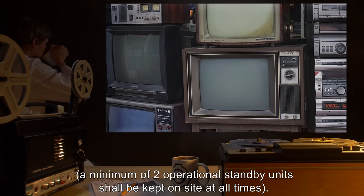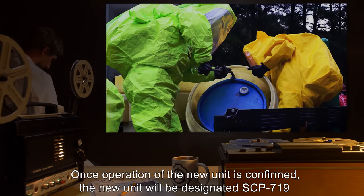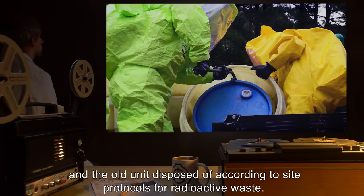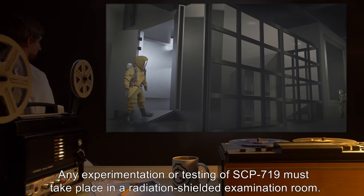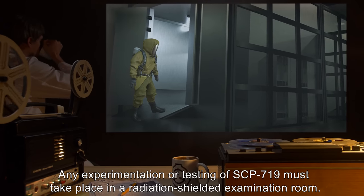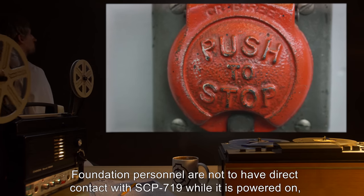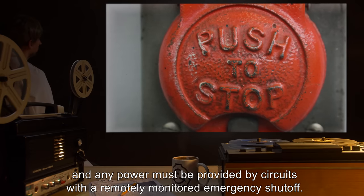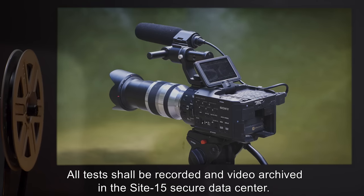A minimum of two operational standby units shall be kept on site at all times. Once operation of the new unit is confirmed, the new unit will be designated SCP-719 and the old unit disposed of according to site protocols for radioactive waste. Any experimentation or testing of SCP-719 must take place in a radiation-shielded examination room. Foundation personnel are not to have direct contact with SCP-719 while it is powered on, and any power must be provided by circuits with a remotely monitored emergency shutoff. All tests shall be recorded and video archived in the Site-15 secure data center.